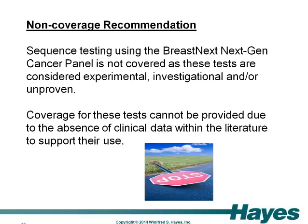Based on what the literature shows for this particular panel, we would come forth with a recommendation that there not be coverage, as these tests at this particular point in time are still considered experimental, investigational, and/or unproven. The caveat is that there really is an absence of clinical data within the literature that supports their use. It's not clear how we could apply the information or if there is utility in being able to plan treatment or have any type of impact from a patient outcome perspective at this point in time.